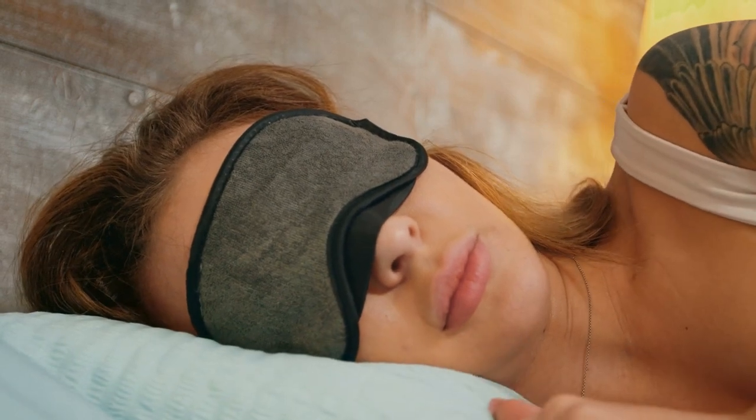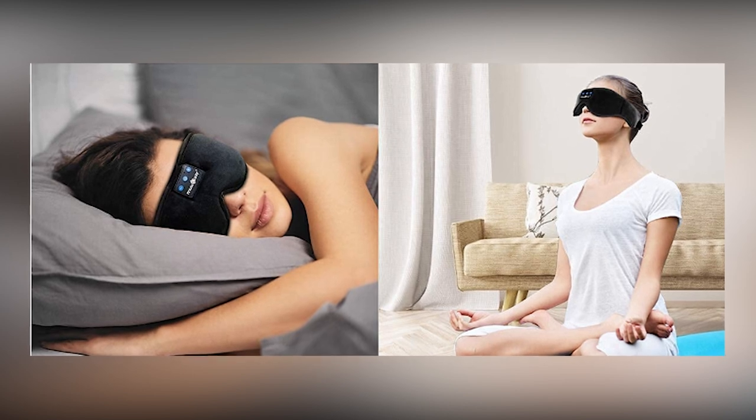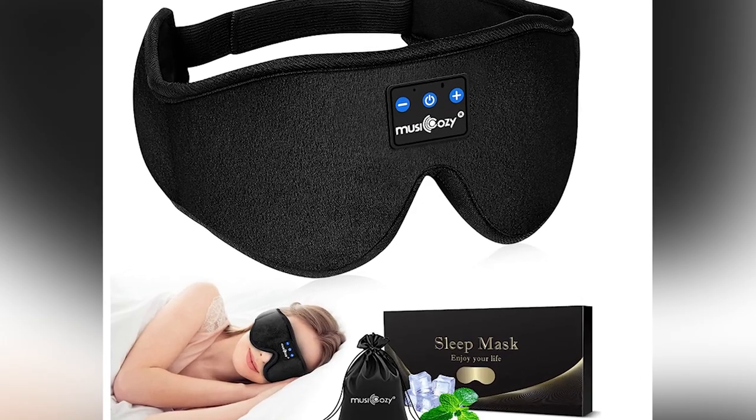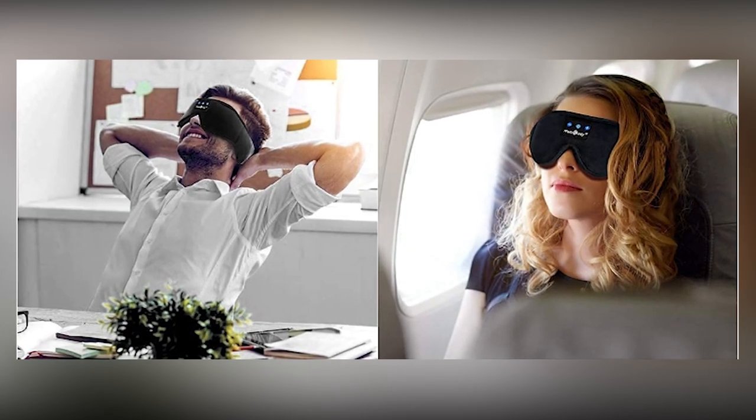You can reduce tension, fall asleep more quickly, and keep out disturbing noises as you sleep by listening to peaceful sounds like white noise, the sound of the ocean, or your favorite relaxing audiobook.